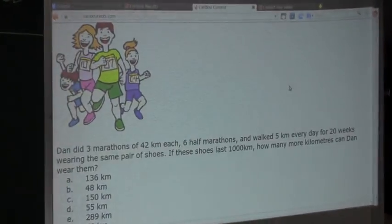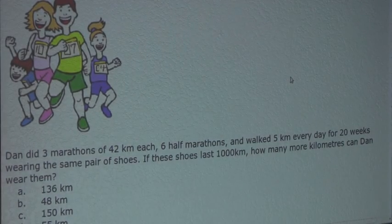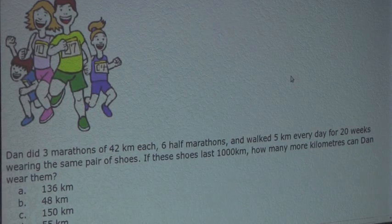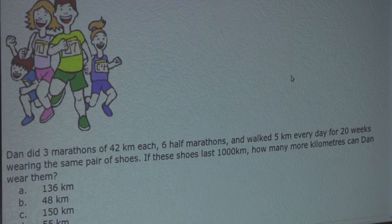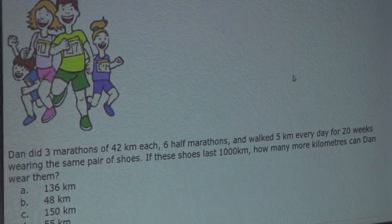The question is: Dan did 3 marathons of 42 kilometers each, 6 half marathons, and walked 5 kilometers every day for 20 weeks wearing the same pair of shoes. If these shoes last 1,000 kilometers, how many more kilometers can Dan wear them?